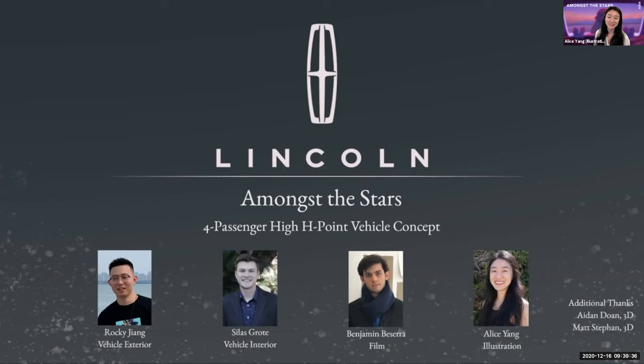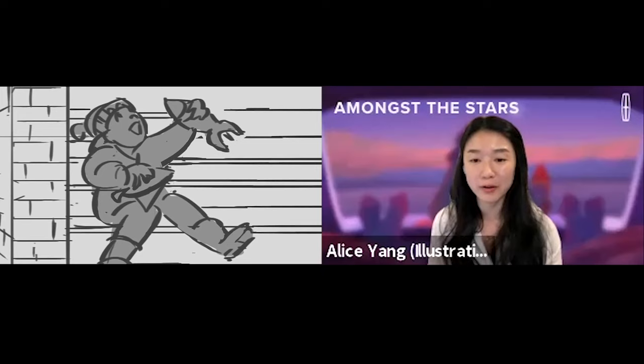Over the course of their education at Art Center, the students have plenty of practice in presenting their work. Before we present our final animation, we'd like to share how we've thought about our narrative and concept in relation to Lincoln's core values. Because of the COVID situation and because the project was administered online, some important people are really taking notice of this project, and they just might pop in from time to time.